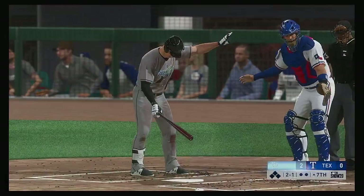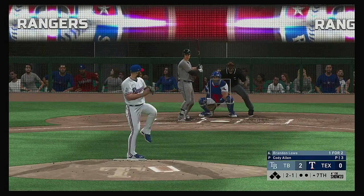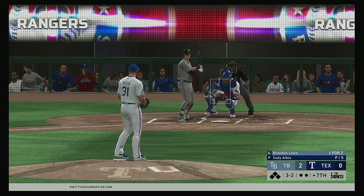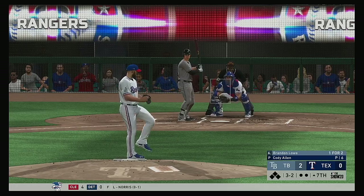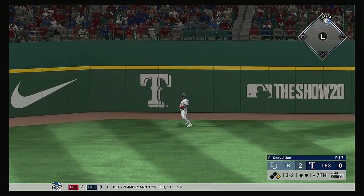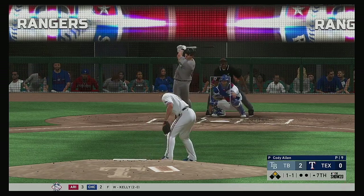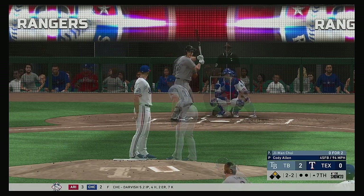A new pitcher on from the bullpen to start inning number seven. At the plate: Brandon Lowe — one for two with that home run he hit earlier. He's fallen behind three and one. When you're playing close games like this, base runners mean everything — he can't afford to give away free passes. Full count, three balls and two strikes — fouled away. Swing, line drive — that's going to be trouble! Rattles up against the wall — he'll pull into second with nobody out. G-man Choi at the plate, lays off — two and two.